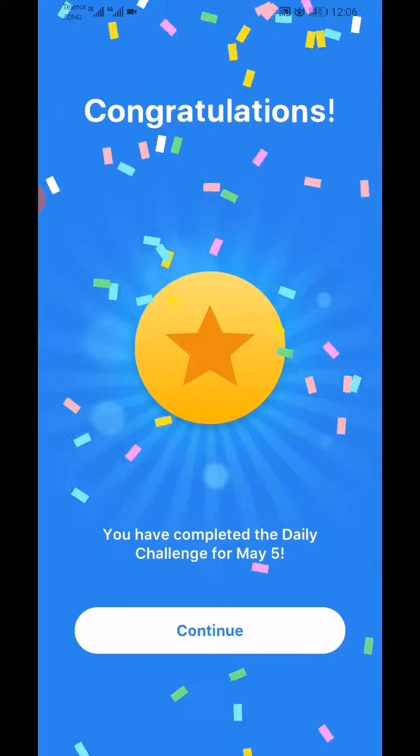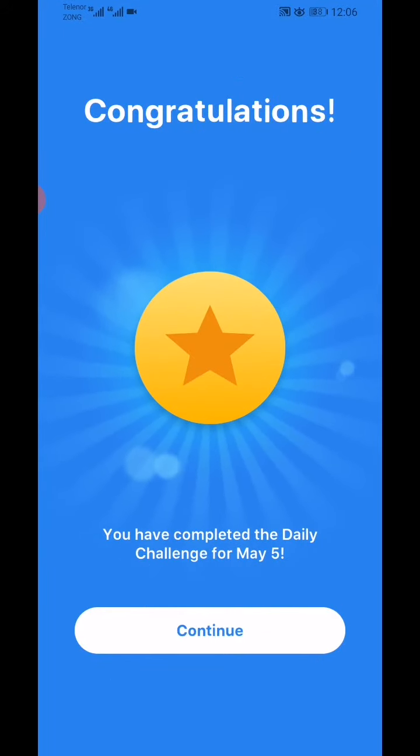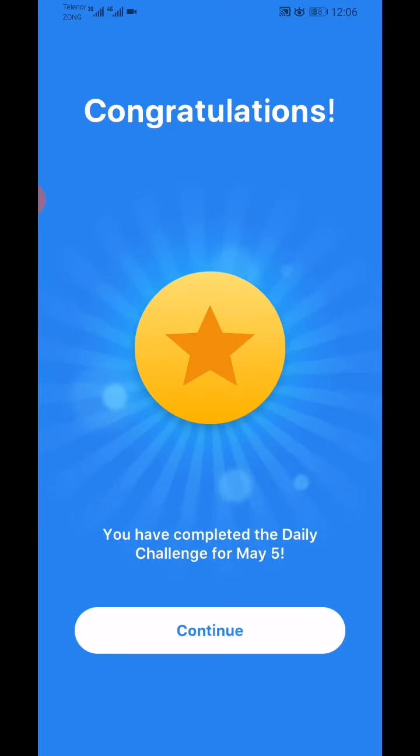That's today's video and challenge. We'll be back with the next one on May 6th. Subscribe to Fazie Gamer for the latest videos, click like, and hit the notification bell for new videos.